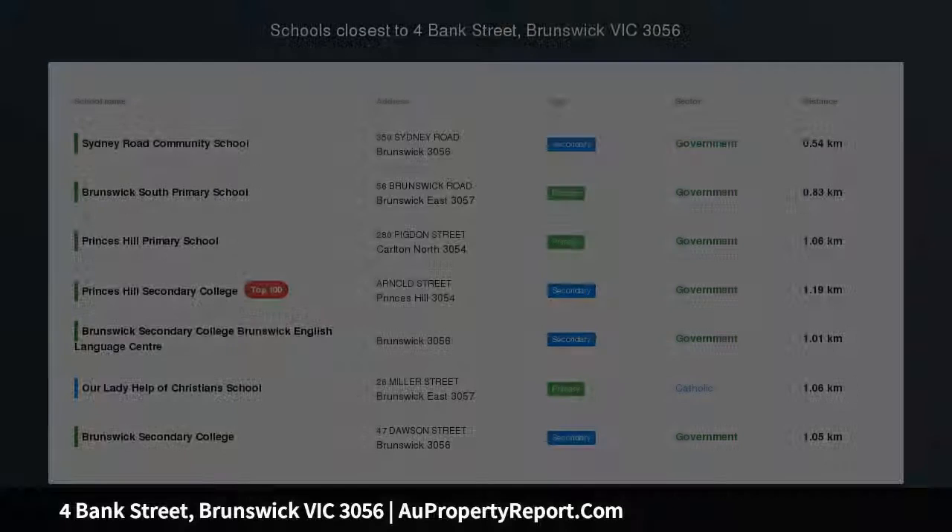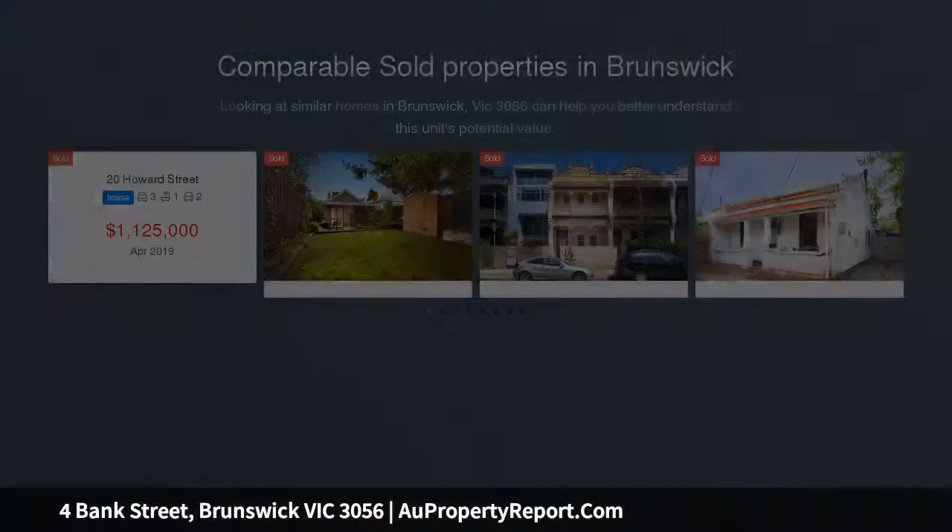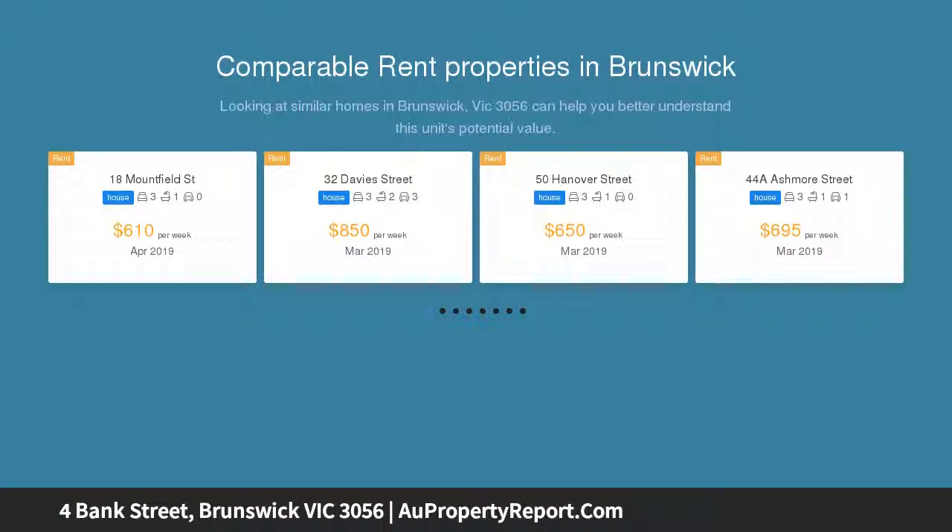Double fronted delight on an approximately 410 square meter block. Immediately comfortable and offering a traditional floor plan with so much scope to rejuvenate, renew, or even redevelop STCA.